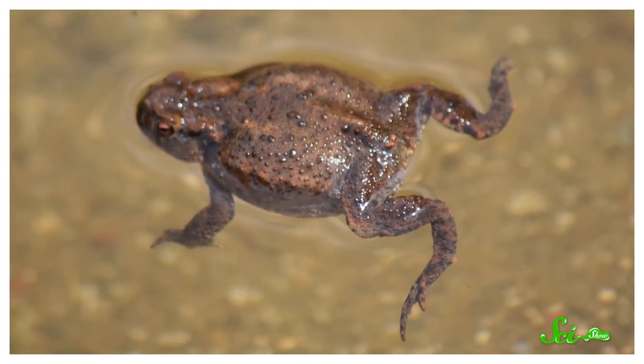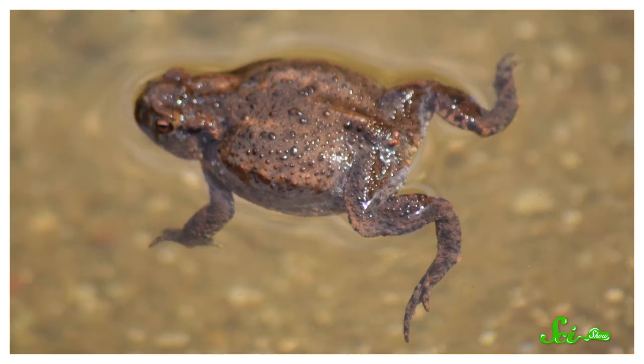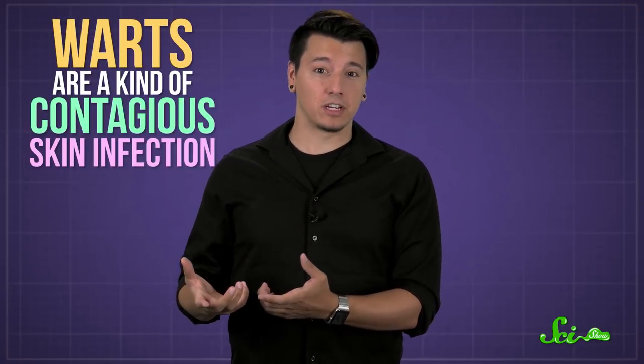You might have heard the claim that warts come from touching toads, because they have warty-looking bumps on their skin. And hopefully you already know that's a myth. But even though toad bumps aren't contagious, there's a grain of truth to the idea, because warts are a kind of contagious skin infection.